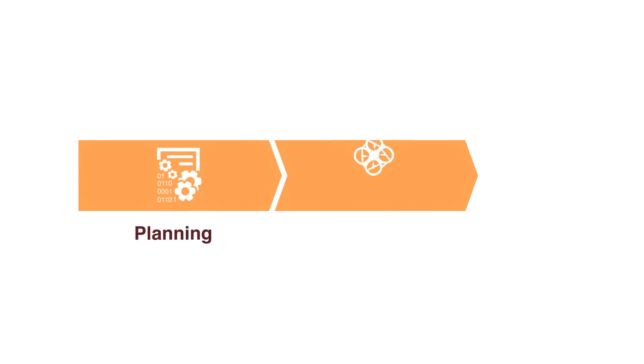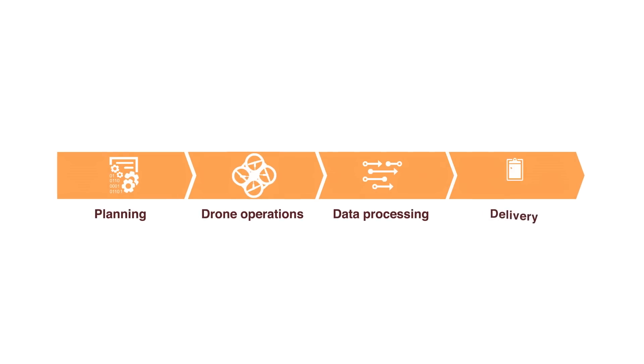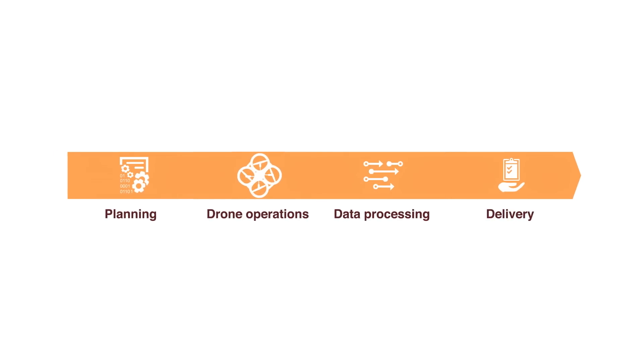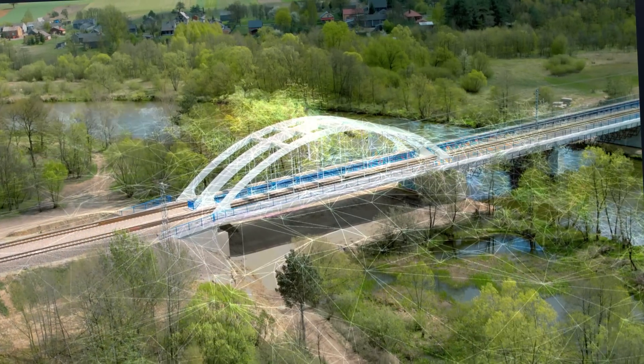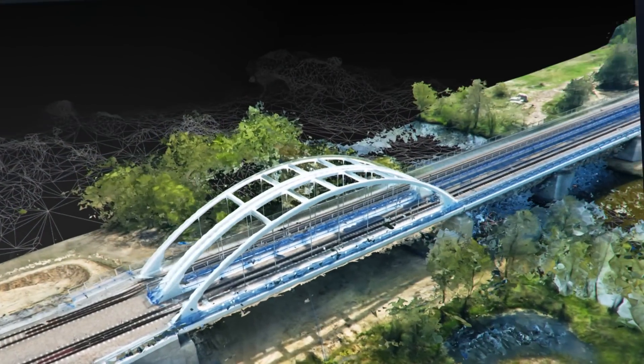So how does it work? The whole idea combines four steps: planning, drone operations, data processing, and data delivery. Accuracy is the name of the game here. We don't only see a nice picture of a railroad bridge or road construction — we actually get a 3D model that you can measure.